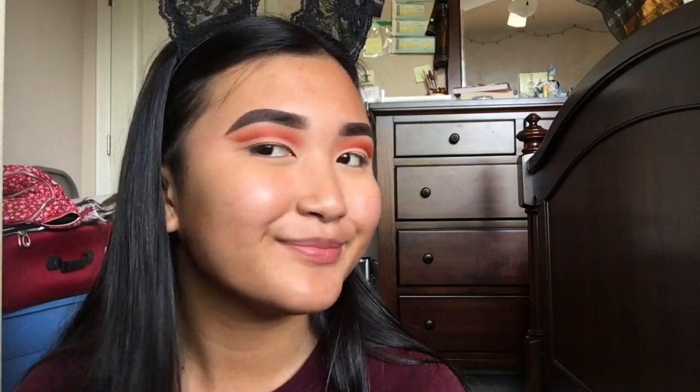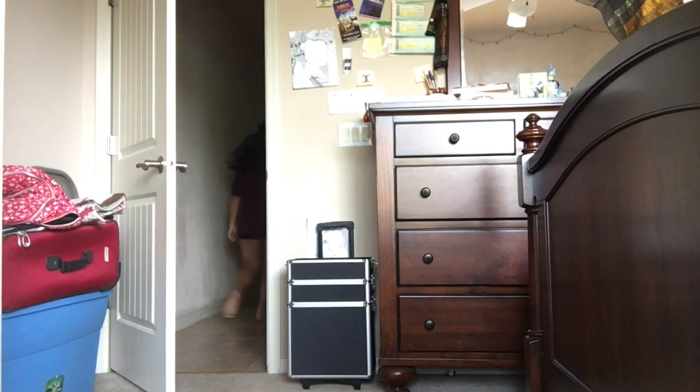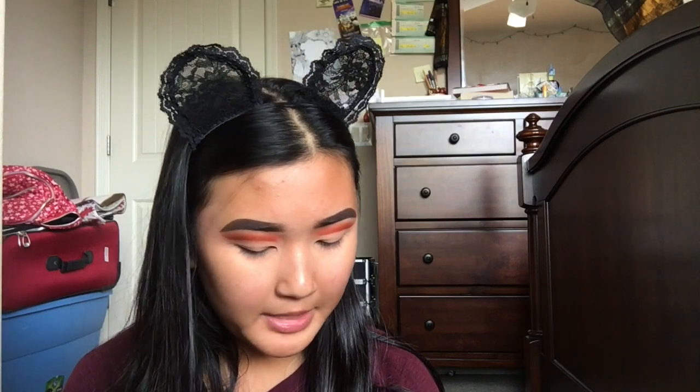This is how it looks before I demolish it with green paint. I have my big makeup box with me. I'm gonna go find my paint brush. Okay, so I practiced it on my hand — I think I'm ready to put it on my eyes.